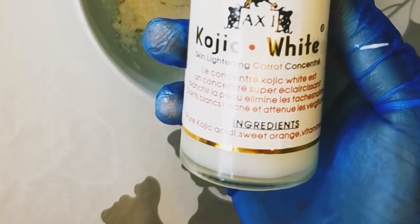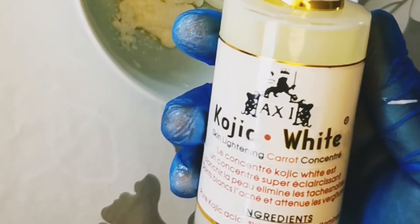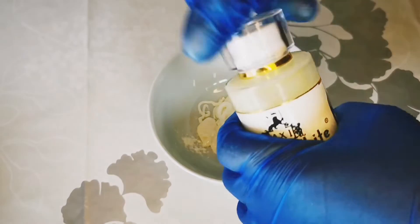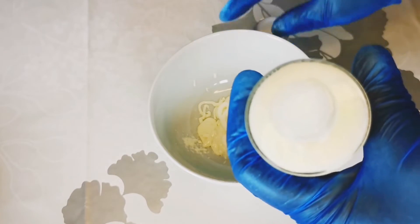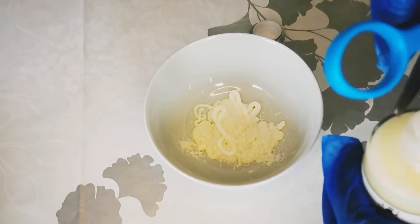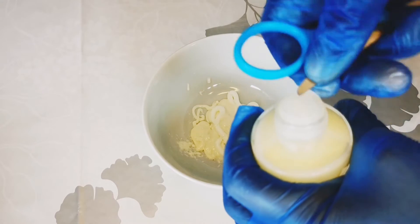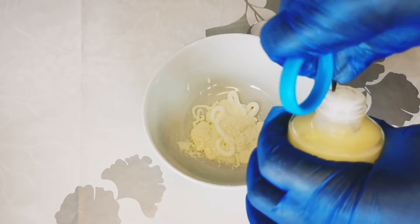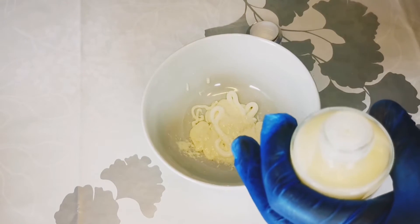Kojic acid also has anti-aging ingredients in it. In addition to its lightening effects, kojic acid also contains antimicrobial properties, which means it can help fight pimples that are usually caused by bacteria on the skin. It will also lighten scars that resulted from acne. I'll be adding some of my kojic serum now.